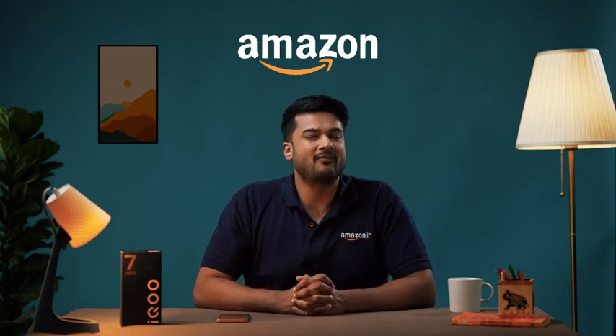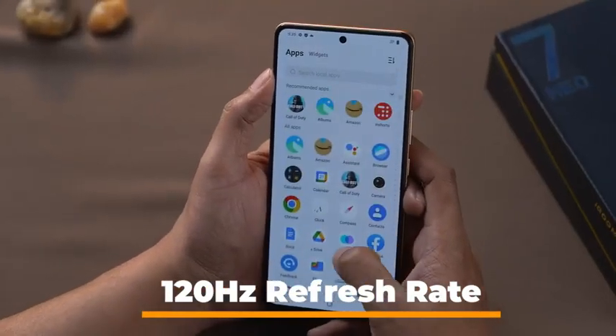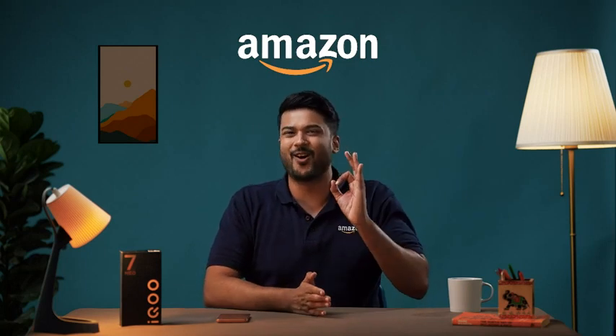The visuals are very clear even under sunlight. It has a 120Hz refresh rate and fast touch response, which means your gaming sessions are going to be simply awesome.